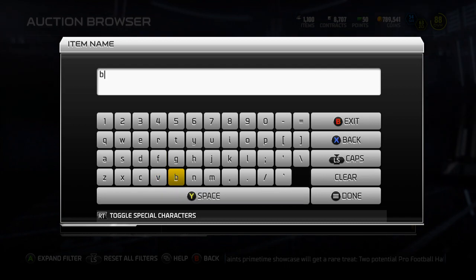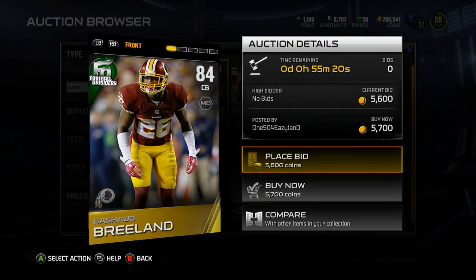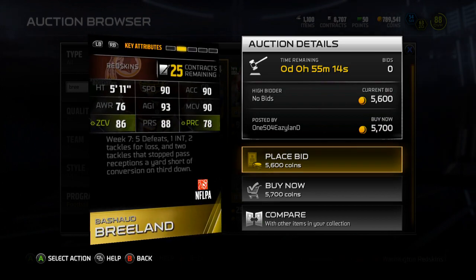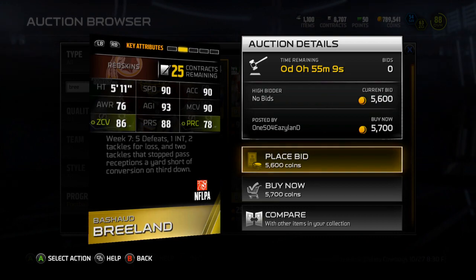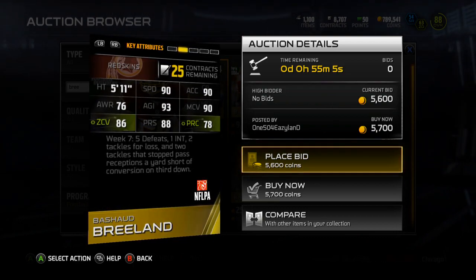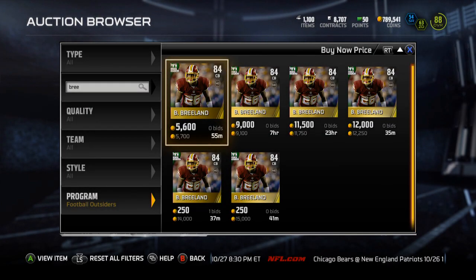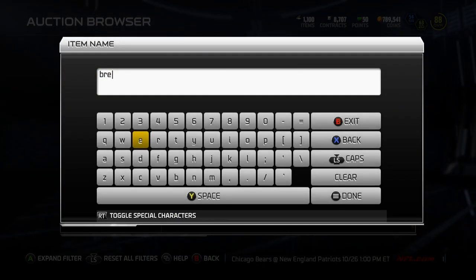Next is Brashad Breeland. Breeland is up for 5,700 coins. He's 84 overall cornerback with Man coverage chem, 90 Speed, 90 Acceleration, 93 Agility, 90 Man, 86 Zone, 88 Press, and 78 Play Recognition. Not half bad — some pretty good stats there for him. And by the end of the week he should be under 3 or 4k, so definitely a card you should look at picking up if your team is not stacked at cornerbacks.